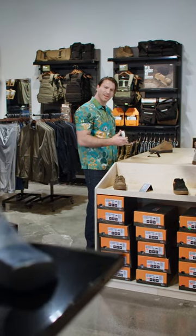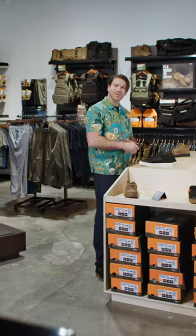Oh hey. You checking out this shirt? I thought so. Come here. That's too close. Back up. That's good.